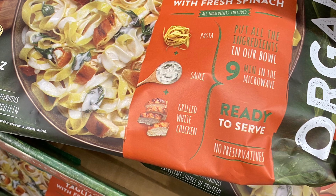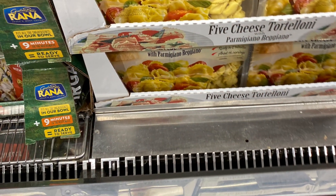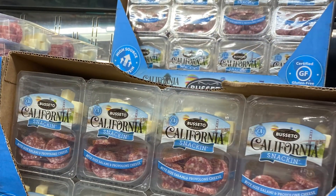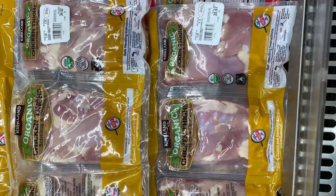I also like to get a prepared meal — so this was like a chicken alfredo pasta. This is some tortellini that I got. I freeze one of the packages, and then I also like to get some little protein packs with cheese and salami.